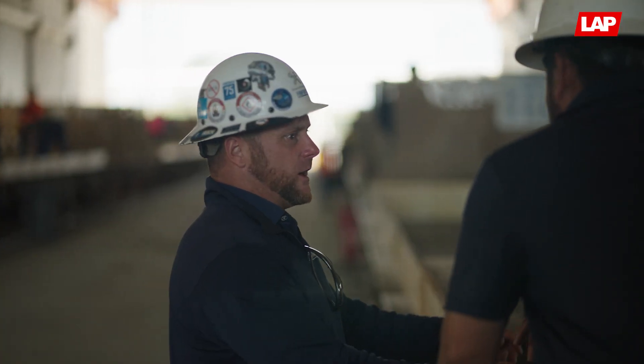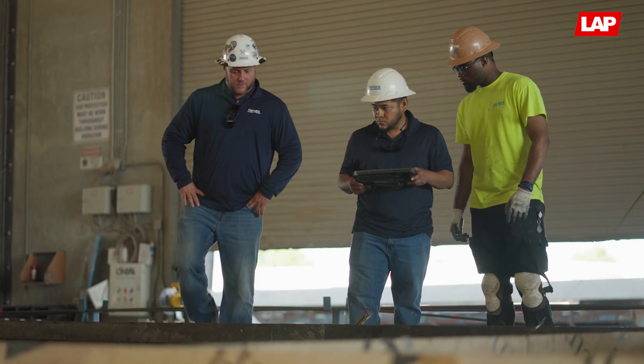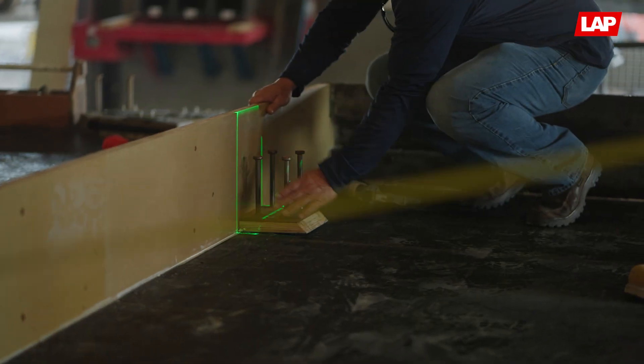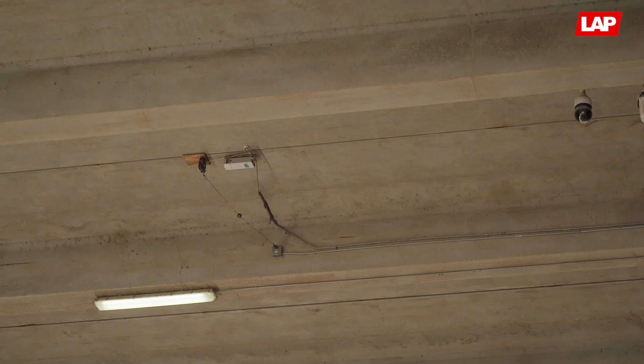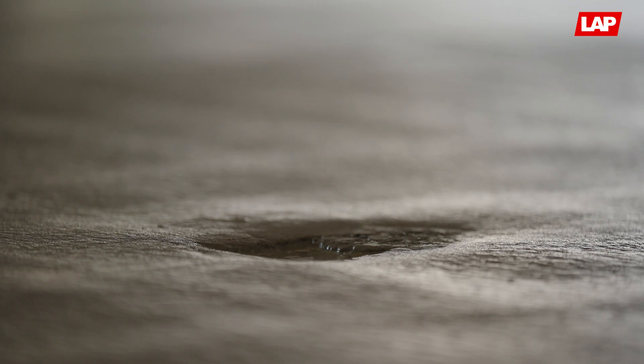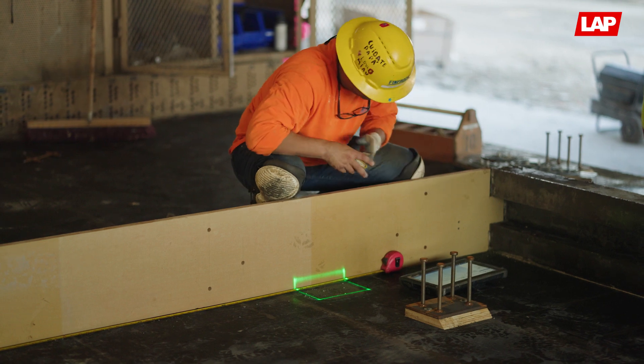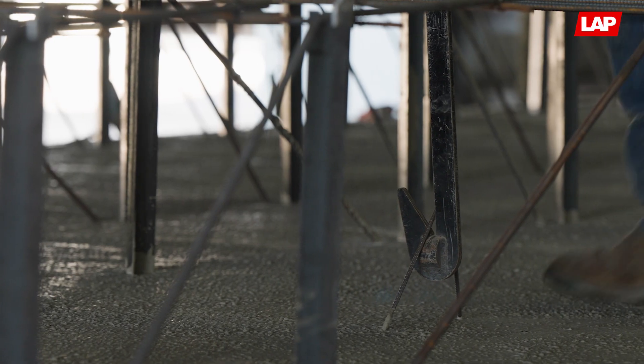The LAP Laser system has allowed me and my guys to be able to train and get guys up to speed probably two times faster than the old way. It's very simple to use — you turn on your laser for the day, you start up Accelerator, they connect very easily via Wi-Fi, and we can just show whatever lasers we want across whatever form we want.